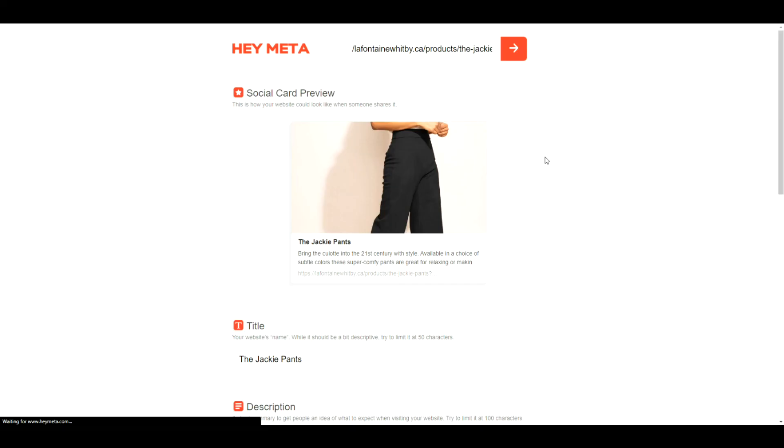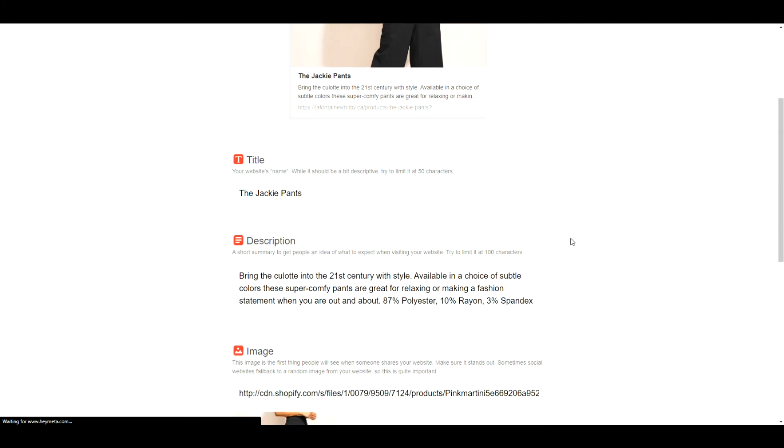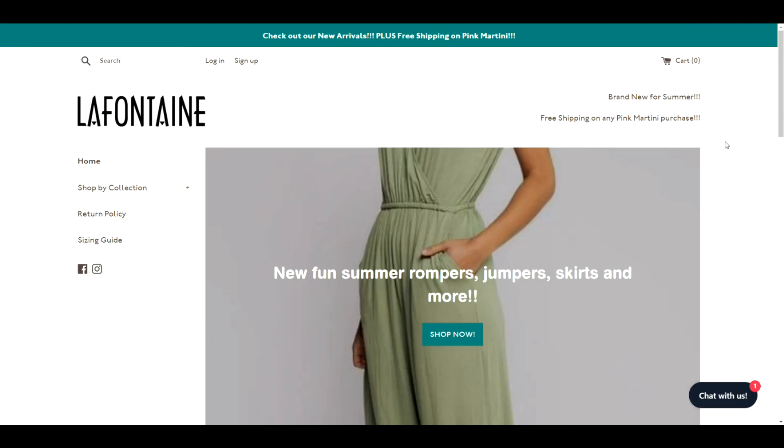The last thing I'll look at is your website SEO — basically how your website talks to Google and tells it what you're about. Your SEO really does need to be updated. It looks like you've left it at the default where Shopify just uses your product description. You'll want to go through your products and make sure you have appropriate keywords in there.